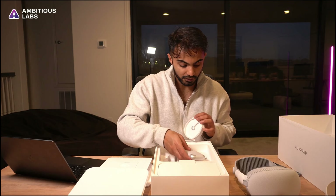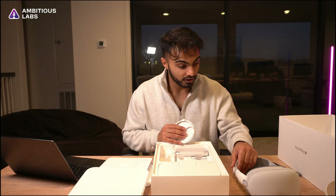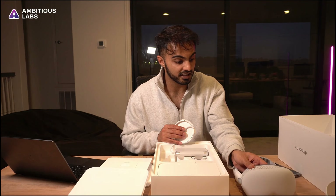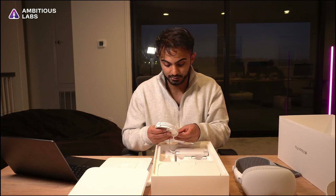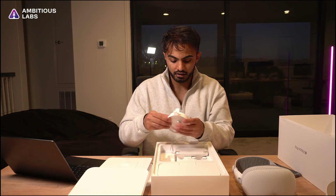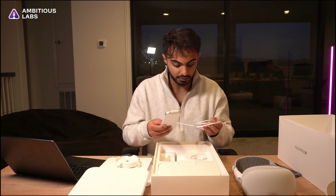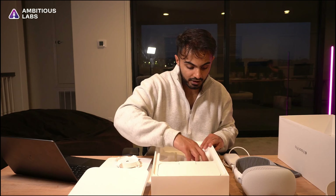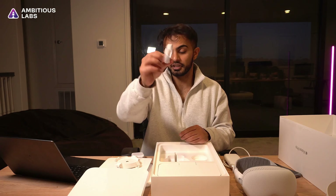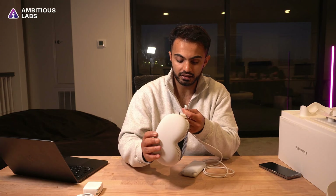In order to use the Vision Pro for the first time you have to have this battery pack. I'm not sure if you have to have it on the entire time, but honestly I'm not even sure how Apple would fit a significant battery in here, so the battery pack kind of makes sense. It's probably a bit inconvenient, but it's necessary for all the power the Vision Pro is about to output. We have the battery pack and Apple's signature charger — a USB-C to USB-C charging cable.